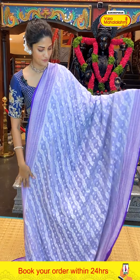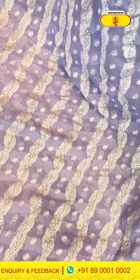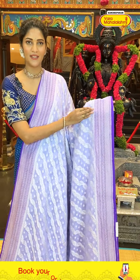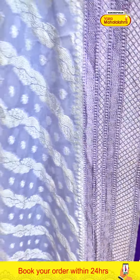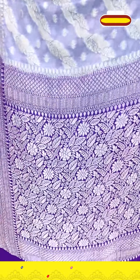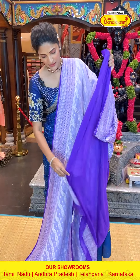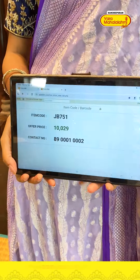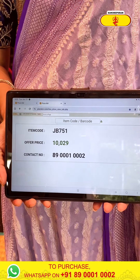A very light colour saree — it's a lavender colour. Very light blue-ish lavender. The body has cross lines and tiny boothi pattern in silver zari weaving. The border has tiny boodhis, diamonds and waves pattern in silver zari weaving. The pallu has brocade work — take a close look. Contrasting blouse available. Saree item code JB751, offer price 10,029 rupees.